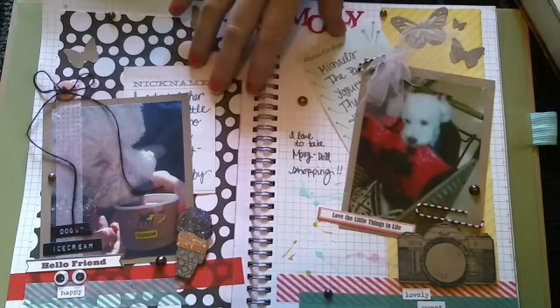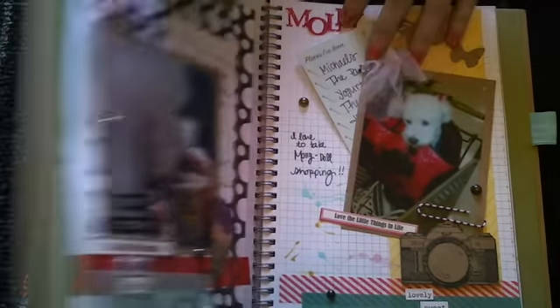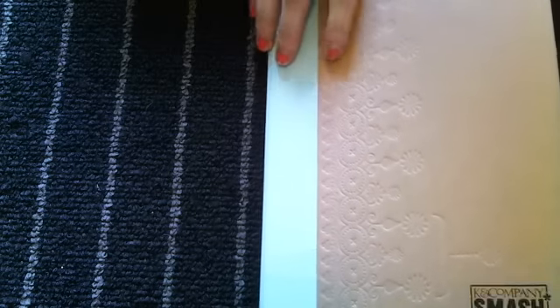So I have a quick project share here as well as a package. We're going to do the project share since it's already here. This is my vintage themed, or retro themed, smash book.